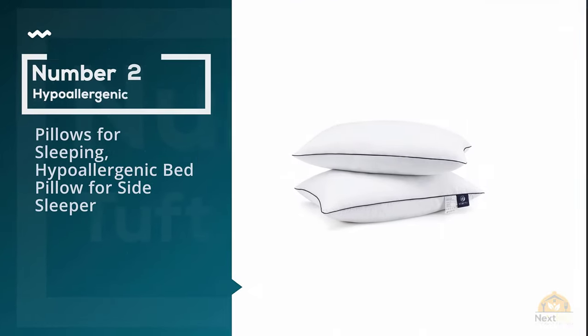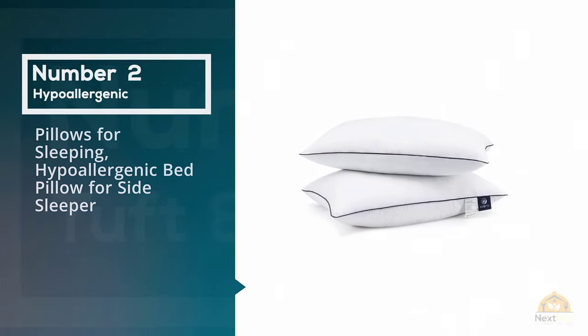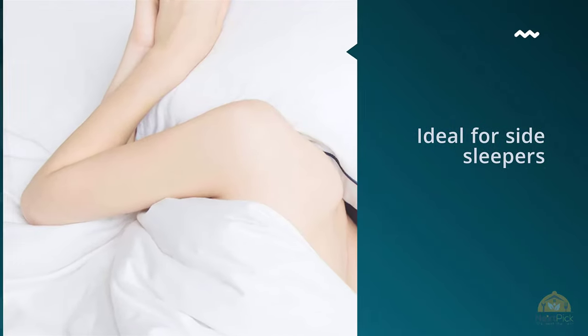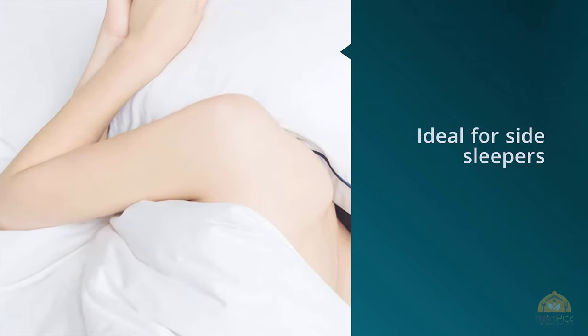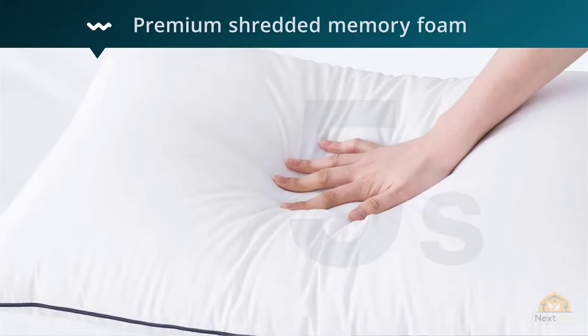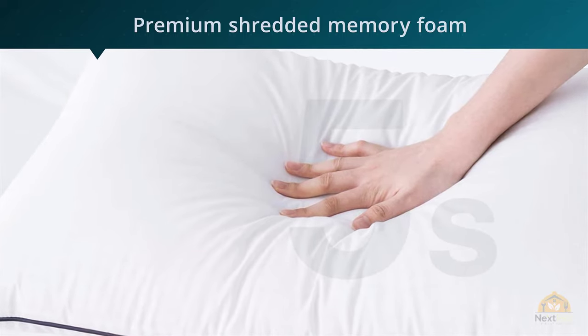Number two: Pillows for Sleeping Hypoallergenic Bed Pillow for Side Sleeper. This memory foam pillow is ideal for side sleepers and those who have issues with allergies. This premium shredded memory foam is designed to remain uniform in density, which basically means it won't go flat or lumpy.